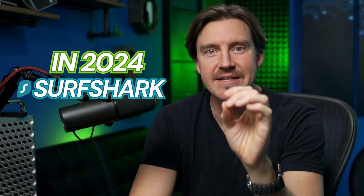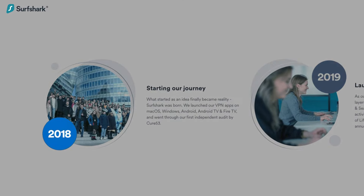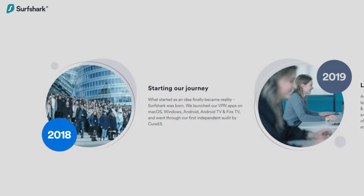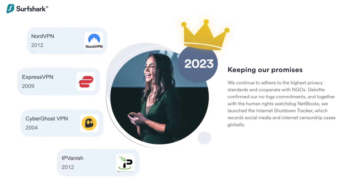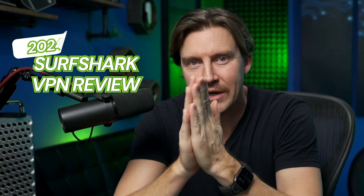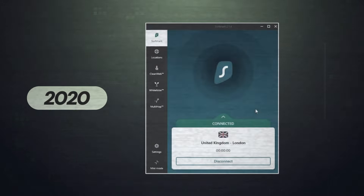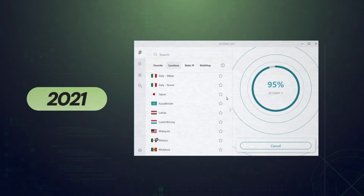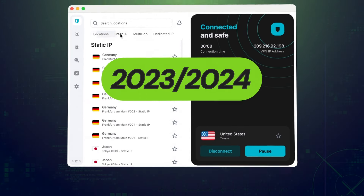In 2024, Surfshark VPN is going to begin its sixth year in the VPN industry. Since it's a relatively young provider, it's kind of weird to think of it as a top provider — a lot of the other options are over a decade old. Today I'm going to take a look at my entire experience in this Surfshark VPN review 2024, covering all three years that I've been using it myself and talking about all the updates, changes, and growth that Surfshark went through.